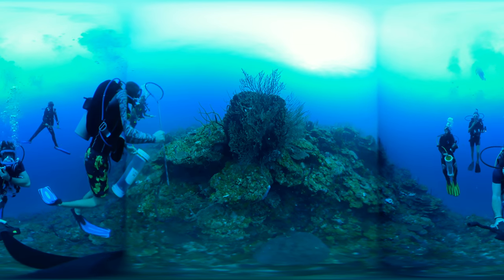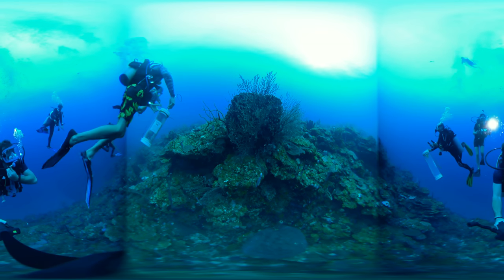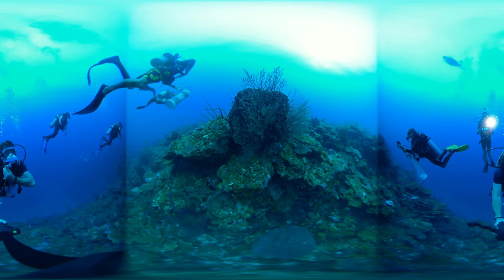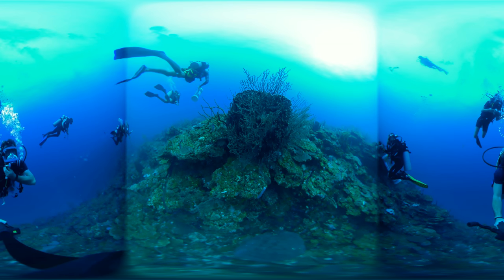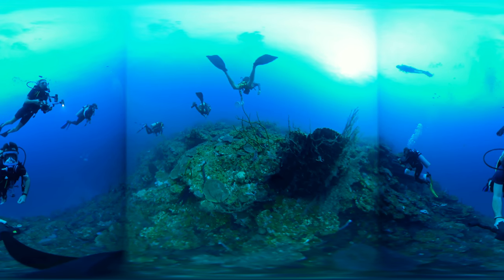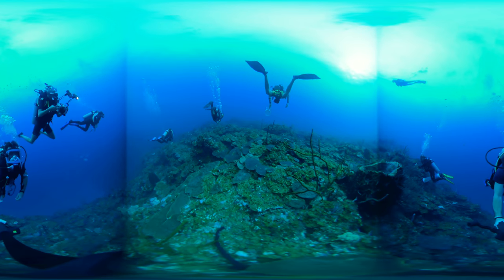I know it looks brutal, but in order to save thousands of native fish we have to do this. In order to try and control this invasion, we need your help. If you see a lionfish, report it and save the reef. Thanks for joining us in this critical mission to protect the reefs by removing the lionfish.